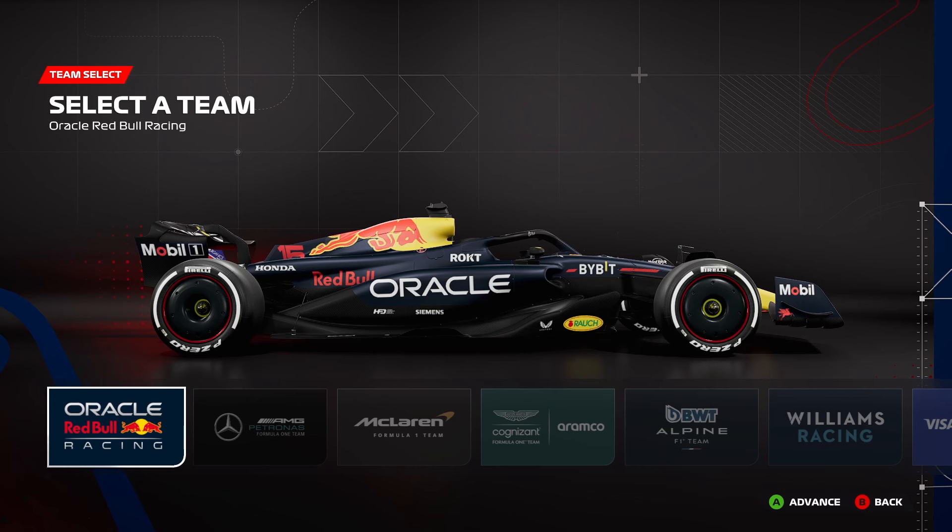First off we're starting with Red Bull, and there's not really a lot to say about this because it is almost exactly the same as it was last year. Not really anything changed there, but still a pretty classic design — still got the banana nose.